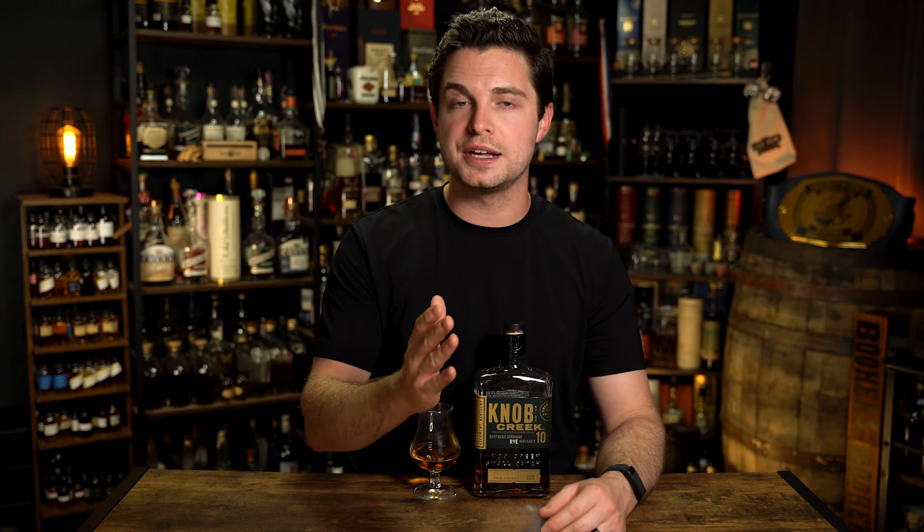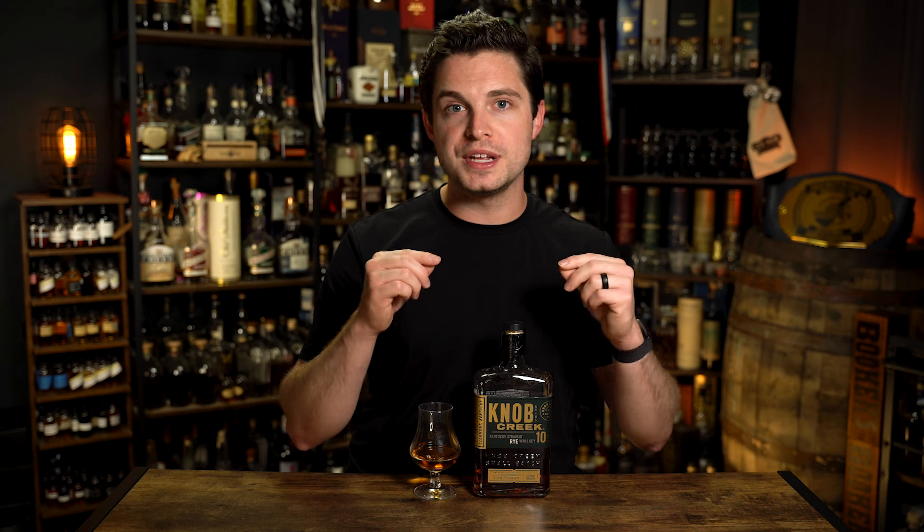Hey, what's up guys? Welcome back to Drums and Drams. My name is Cameron and today I'm going to be taking a look at the brand new Knob Creek 10-Year Rye Whiskey, bottled at 100 proof or 50% ABV. And if you find this at SRP, it should run you about 70 bucks.